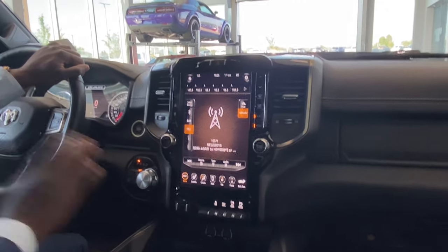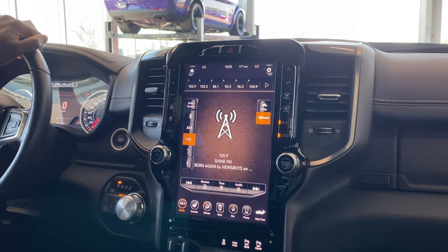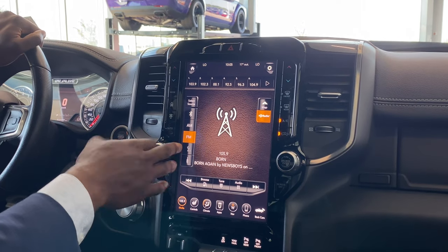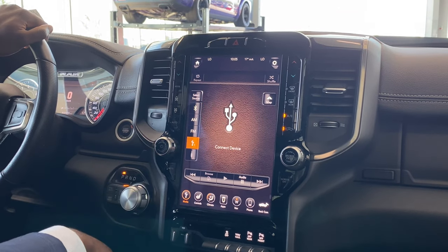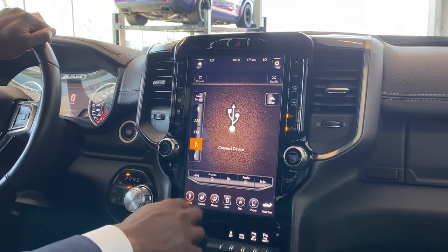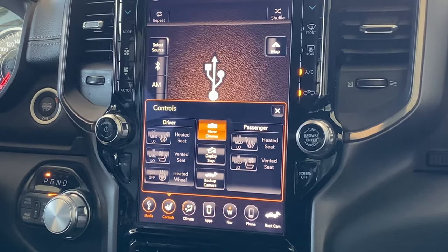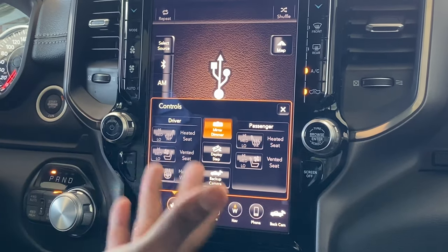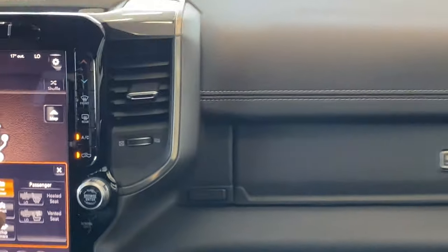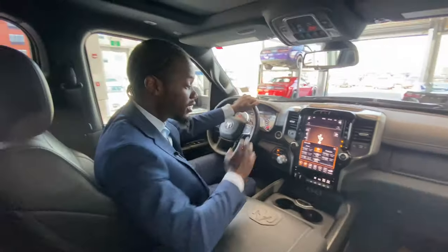Moving on to the massive 12-inch touchscreen — this thing is like an iPad, the best I've seen on the market. You've got AM, FM, SiriusXM, and Bluetooth connectivity all displayed here. You also have controls for heated and ventilated seats to not only heat but also cool your seat, plus a heated steering wheel.